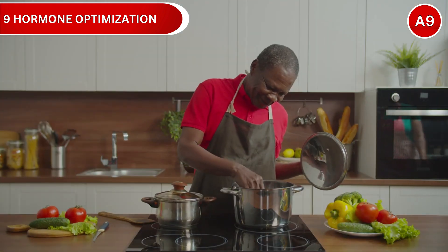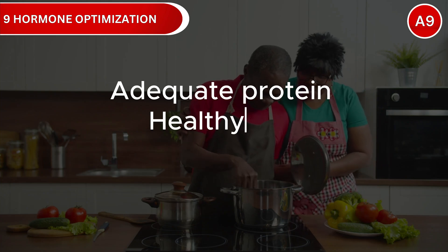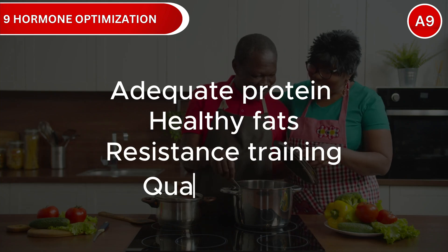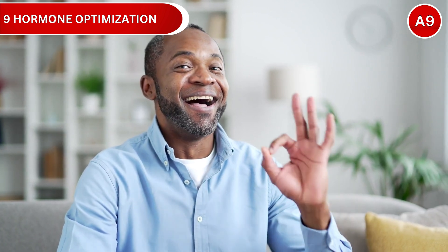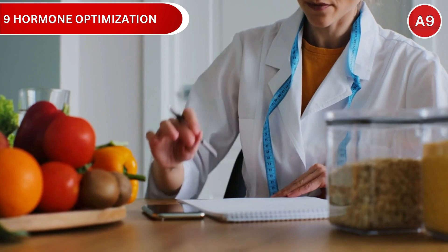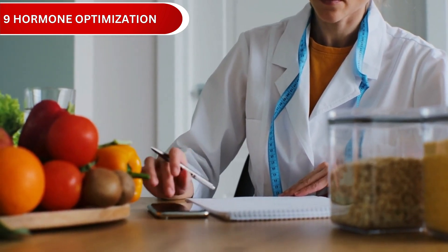Natural optimization focuses on lifestyle factors: adequate protein, healthy fats, resistance training, quality sleep, and stress management. Support your body's hormone production through the strategies we've discussed, and consider working with a healthcare provider to test levels and discuss personalized optimization.